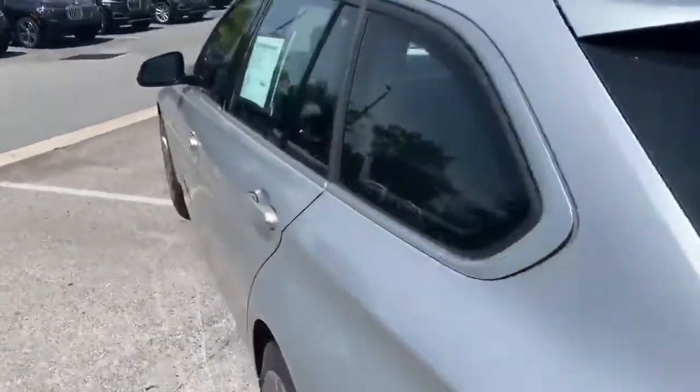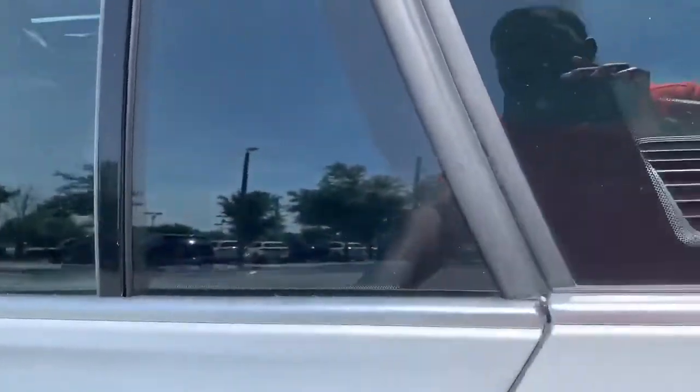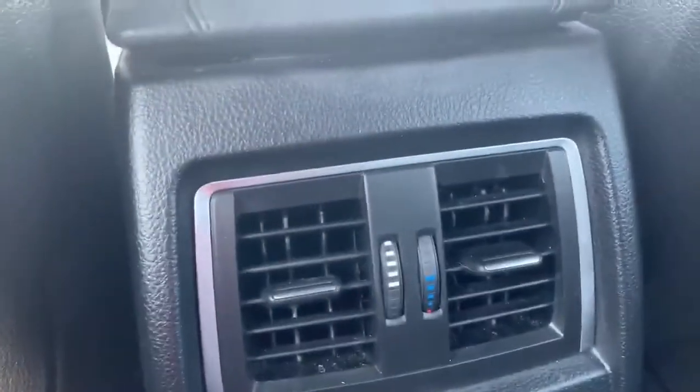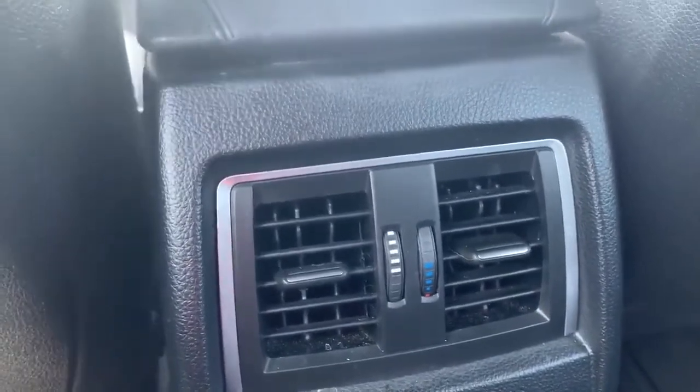The back seat passengers are well taken care of. See the Dakota leather? Not Sensatec. Back here they have heated seats, along with a 12-volt charger and an air conditioning sensor.